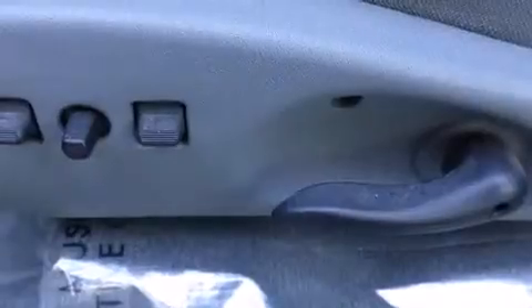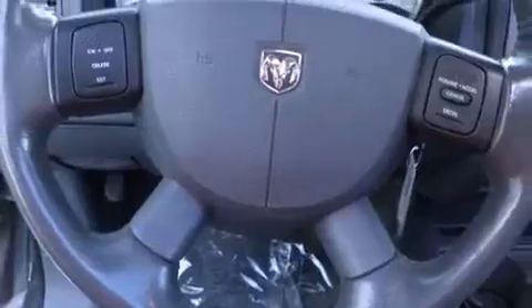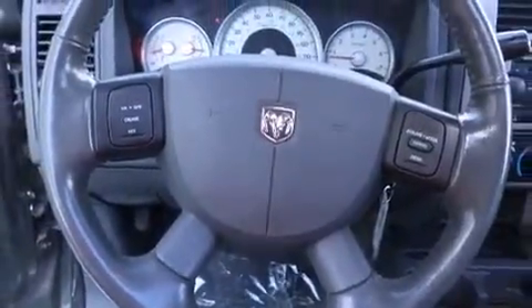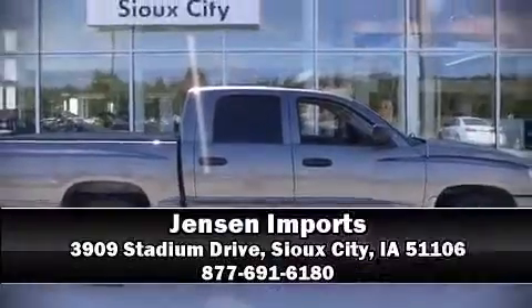Dodge ensures the safety and security of its passengers with equipment such as dual front impact airbags with occupant sensing, airbag ignition disabling, and ABS brakes. Stop by our dealership or give us a call for more information.